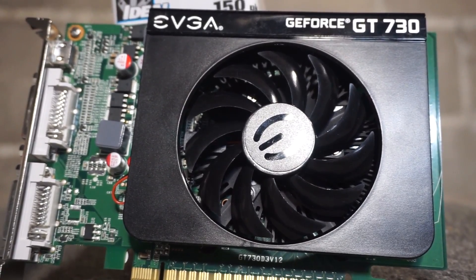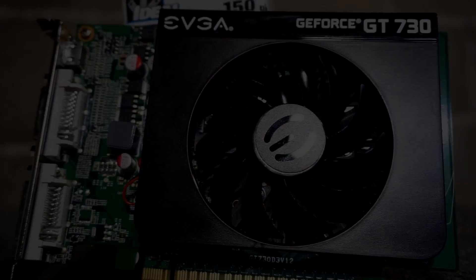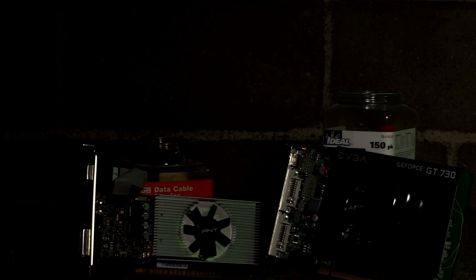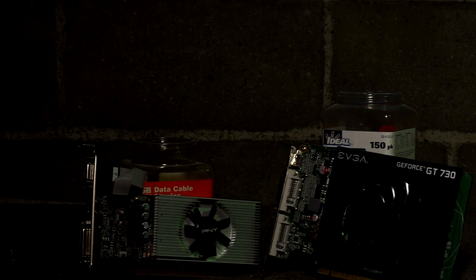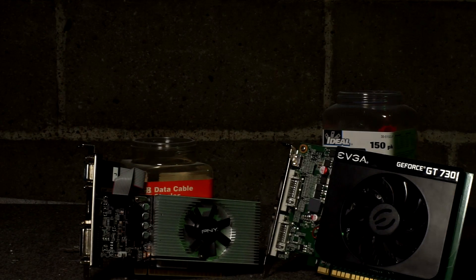Or maybe it's even non-existent. Maybe for you, a new card is just a better deal. Whatever the case, a lot of people already have a GT730, and it is indeed an alright deal. Yet at the same time, it's really not. It has good price-to-performance, yet it's a waste of money. It's a great entry-level card, yet at the same time, it's pretty bad.